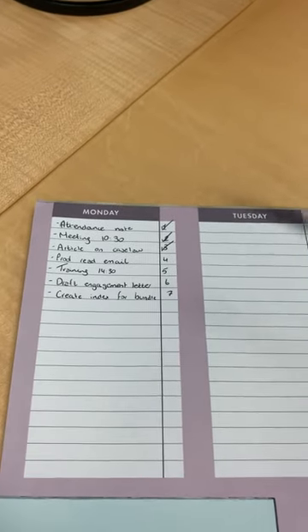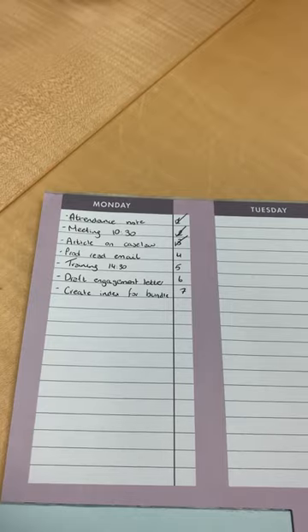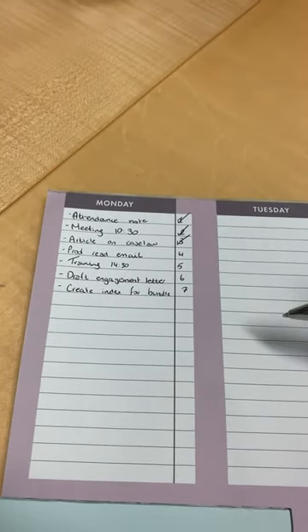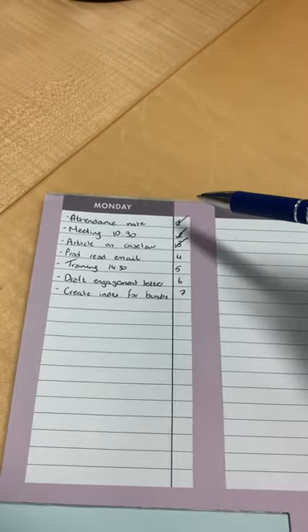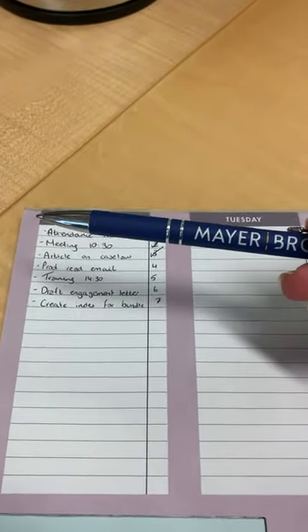Halfway through the day I'll check back on my to-do list and tick off the things I've already done. As you can see, some of my tasks today include drafting an attendance note and drafting an article on new case law. I'm using my nice Maya Brown pen.